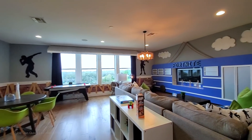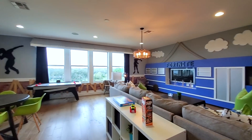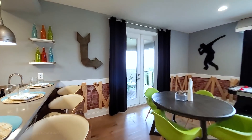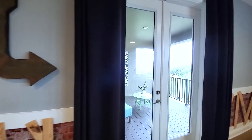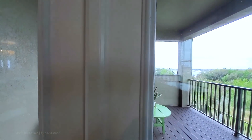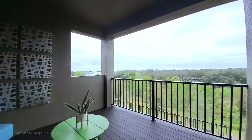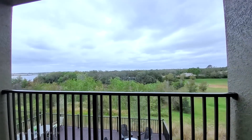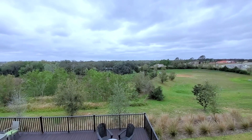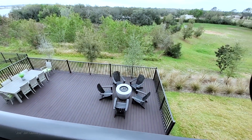Look at this space — a wall of windows. Then you have outdoor French doors leading to your second-floor balcony, overlooking the balcony below. This view is incredible.